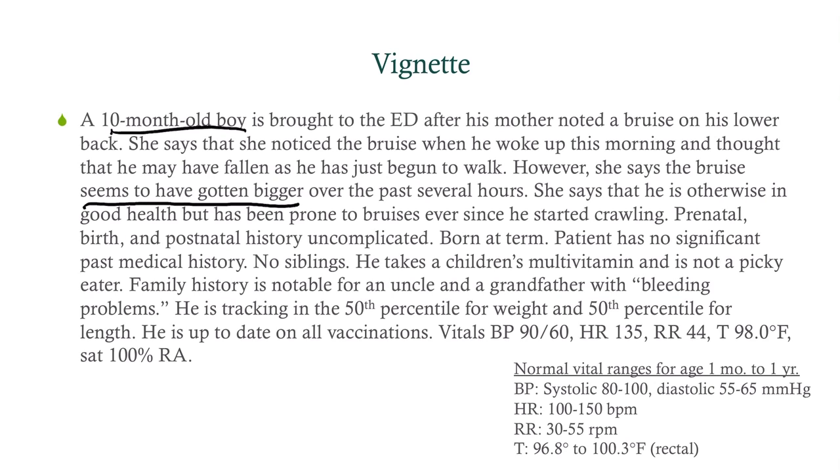She says he's otherwise in good health, but has been prone to bruises ever since he began crawling. Prenatal, birth, and postnatal history are uncomplicated — he was born at term. No significant past medical history, no siblings, takes a multivitamin, is not a picky eater. Family history is notable for an uncle and a grandfather with bleeding problems — important to know. He's tracking fine, up to date on all vaccinations, and his vitals are normal.